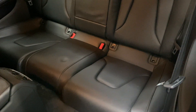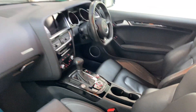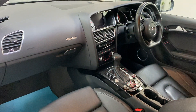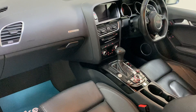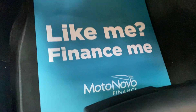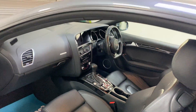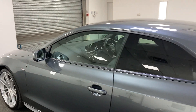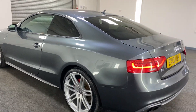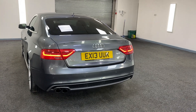All S-line spec. It has electric seats and piano black veneer. As mentioned, it's the quattro — four-wheel drive. There's finance available, so please give us a call for more details and monthly payments. It also has reverse sensors.